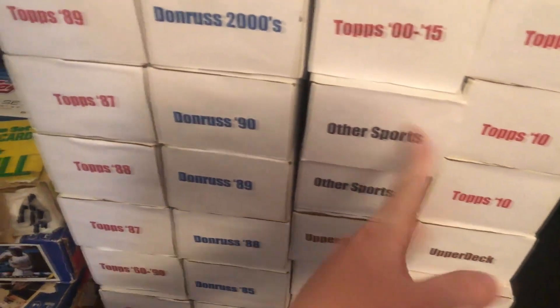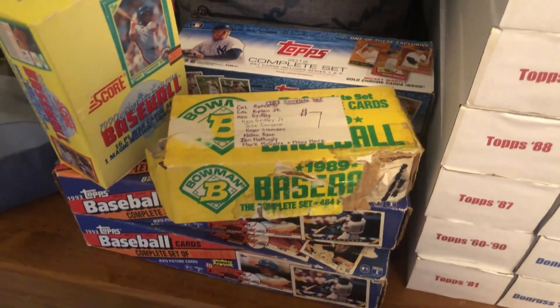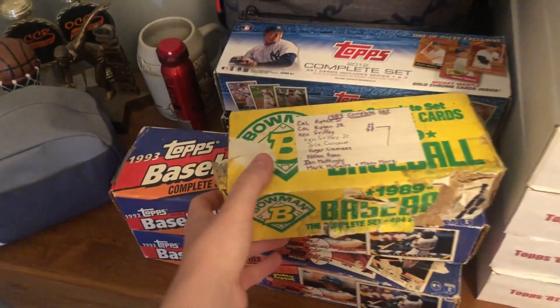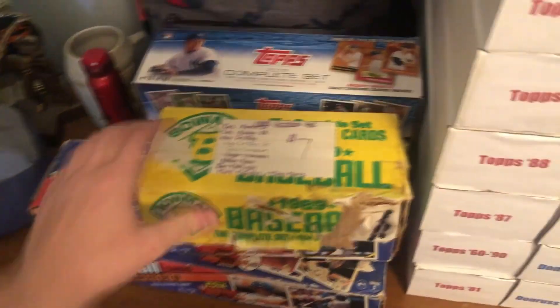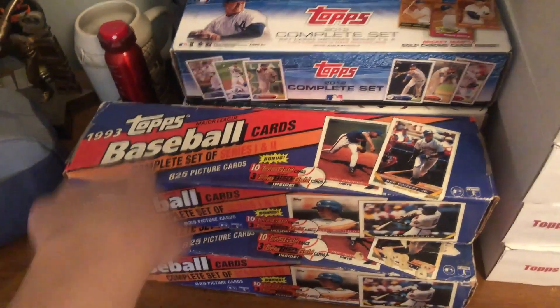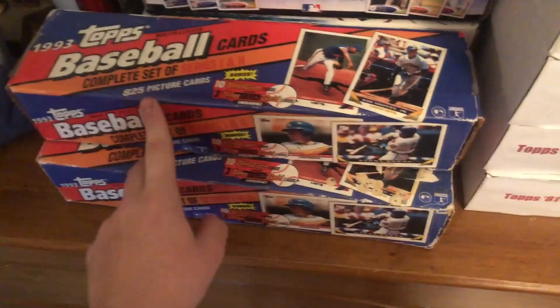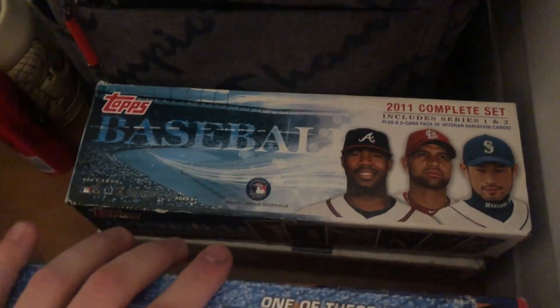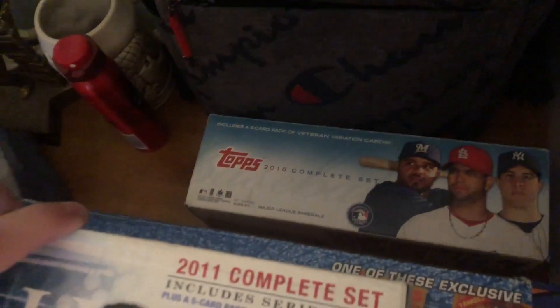Then some other sports. These are the complete sets — there's a random Score box, a 1989 Bowman set I got for seven bucks. The box is completely destroyed but it is a complete set. We also have 1993 complete sets with the Jeter rookie in there, a 2012 complete set, a 2011, and a 2010 complete set as well.